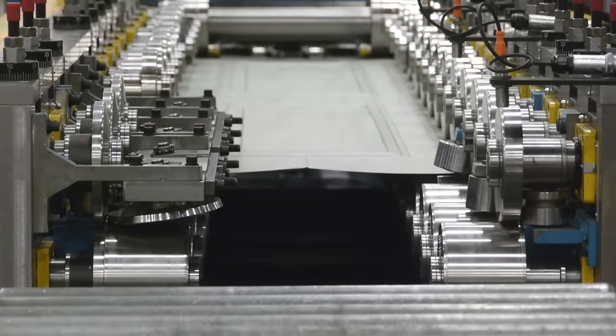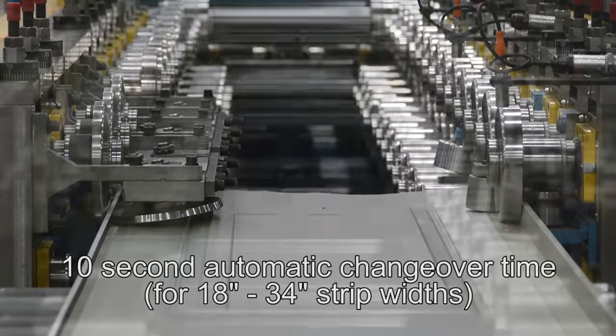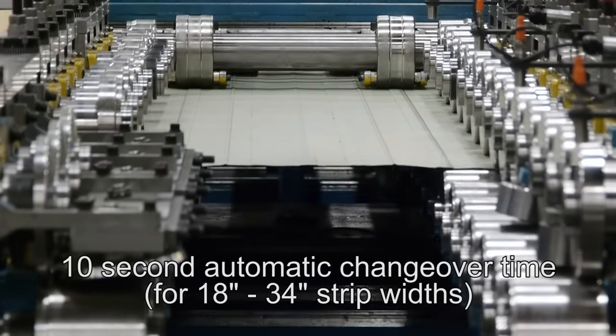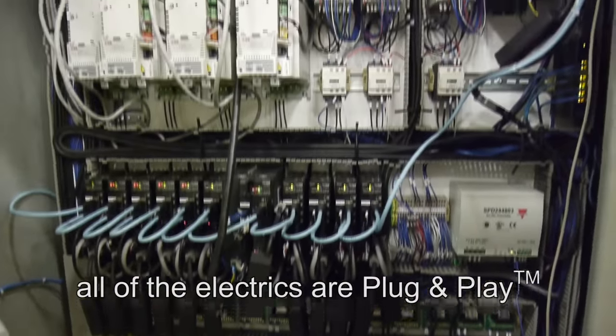This state-of-the-art line has the ability to perform all of these operations sequentially for single part and continuous production with a 10-second automatic changeover time. And as always, all of the electrics are plug and play.